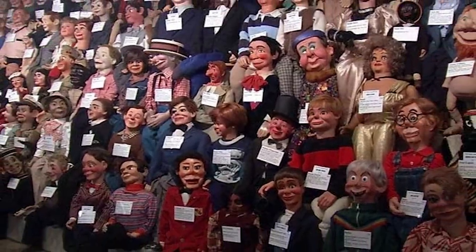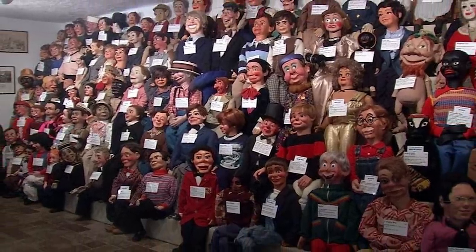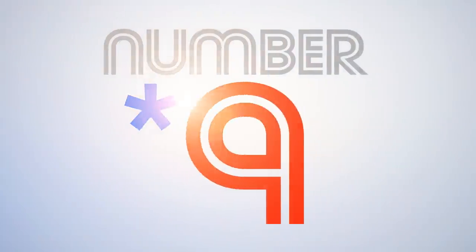Doesn't this seem like fun? Because if you're in Kentucky, you might as well see the doll someone wished on a monkey's paw to become a real boy that grew up into Mitch McConnell. But if you're in the mood to see a different building filled with dummies and puppets, you can visit... Number 9.